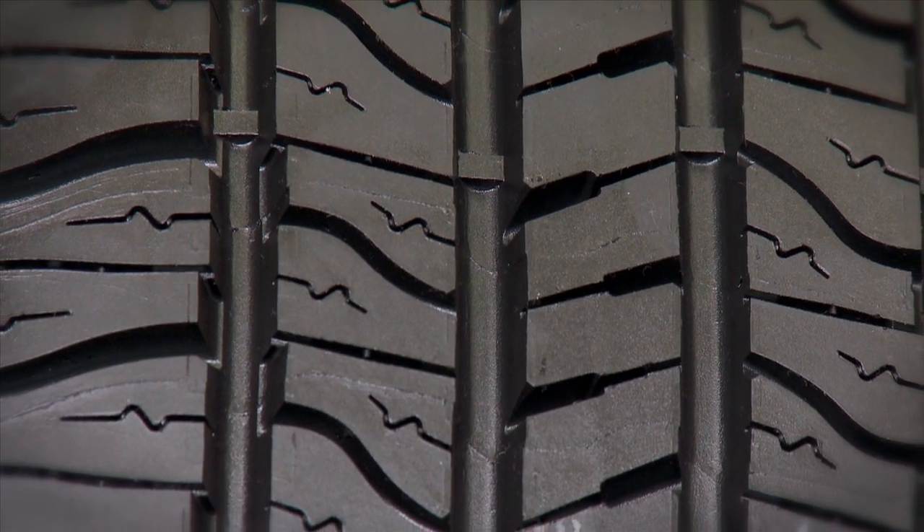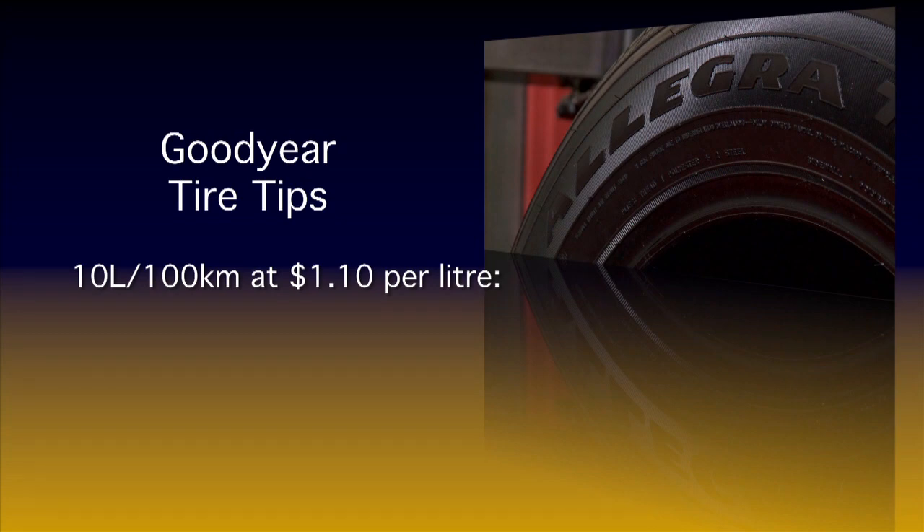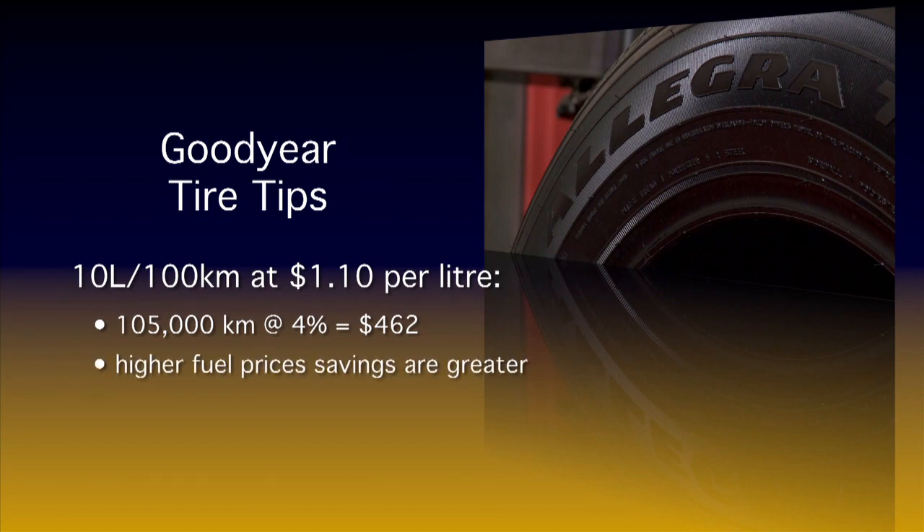So, over the life of the tires, compared to the tires they replace, the savings can be significant. Based on a vehicle that uses 10 liters per 100k on the highway at $1.10 per liter, the potential savings over that 105,000 kilometers at 4% works out to be $462. Keep in mind that if a vehicle has a higher fuel consumption rating and the price of fuel is higher, the potential savings are even greater.